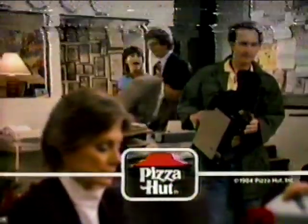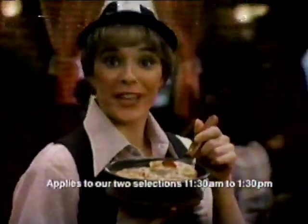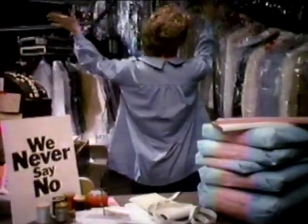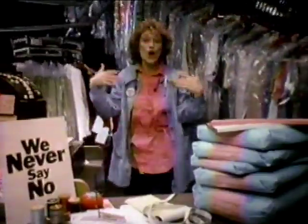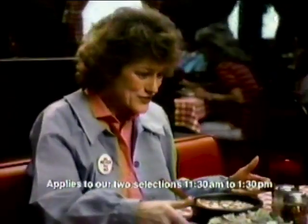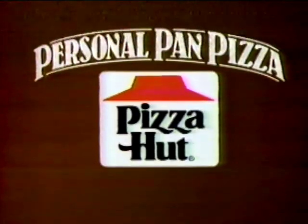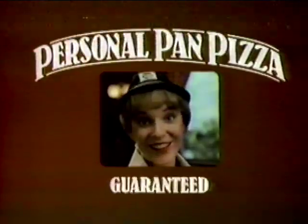Pizza — come on, we've got to get the story out by two. We don't have time to get pizza for lunch. Personal pan pizza at Pizza Hut — fresh, baked, and ready in five minutes or your next one's free. Guaranteed. No way have I got time to get pizza. For lunch? Pizza Hut personal pan pizza — just for one, just for lunch. Five minutes. Guaranteed.